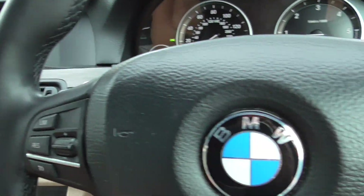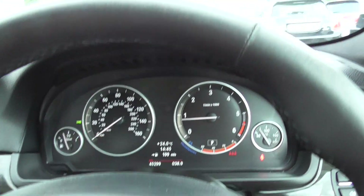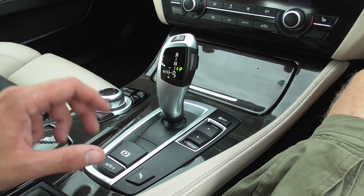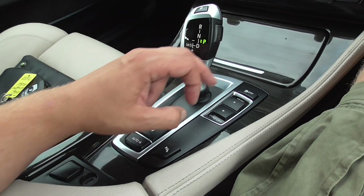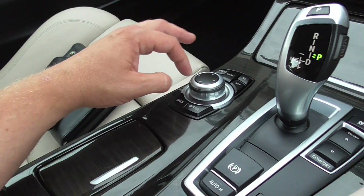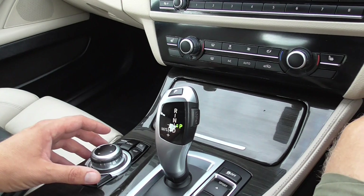So inside we've got 45,299 on the clock, all runs really well, no engine warning lights or anything. Automatic gearbox, one-touch handbrake with auto hold, and drive select mode for comfort, eco, and sport. You've got all your controls there for your entertainment system.